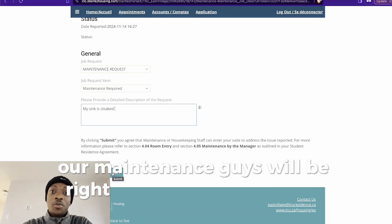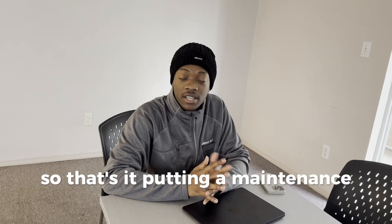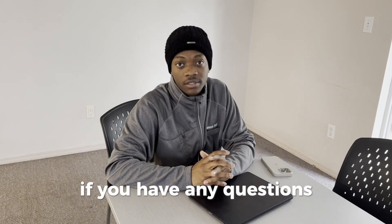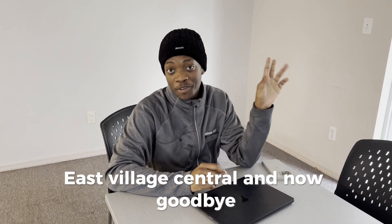After submitting, our maintenance guys will be right there at your doorstep tomorrow. So that's it — putting a maintenance request was quick and easy, and this helps us to make our dorms very comfortable. Thanks for watching this video. If you have any questions, feel free to reach out at East Village Central. Goodbye!